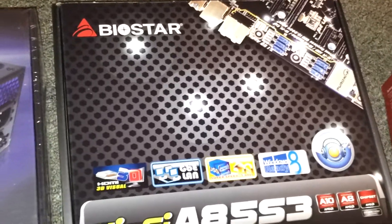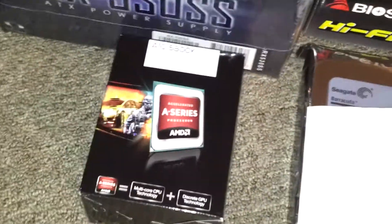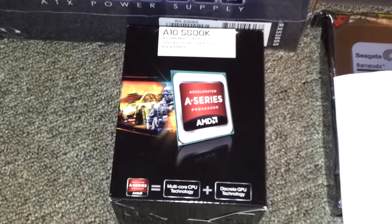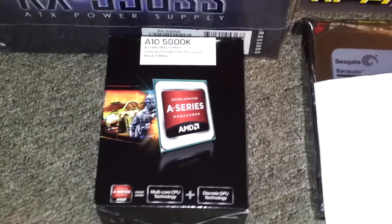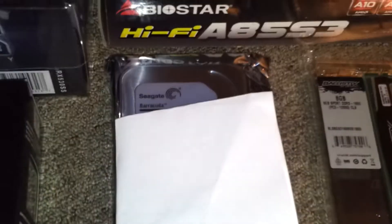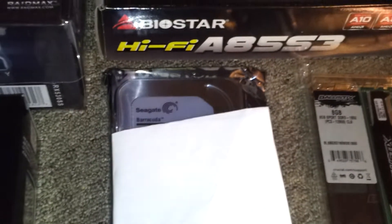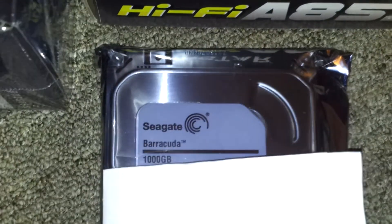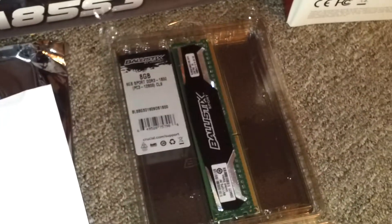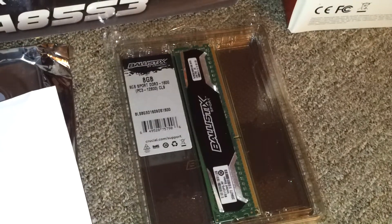For processor, I got the AMD A10. It is 3.8 GHz and overclocks to 4.2 GHz, quad-core. So that's a lot better than what I'm currently using. This piece of paper is to cover up the serial number. Got a Seagate one terabyte hard drive, and I got Ballistics 8 gig RAM.